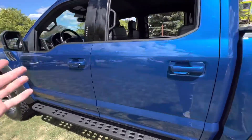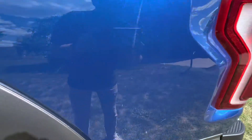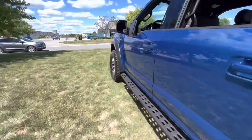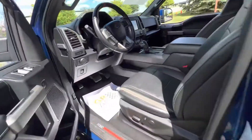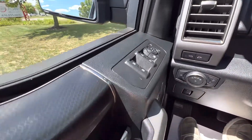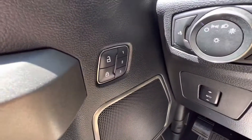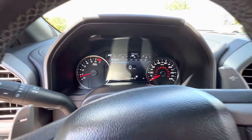It is a truck, so it was used. You are going to find some small scratches like that around the truck. But overall, fantastic condition. You do have the keypad right there to lock the truck. Obviously, power mirrors, windows, locks, and then memory seats down there. 64,000 miles on the odometer.